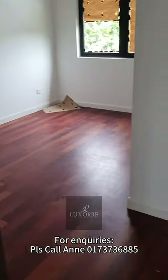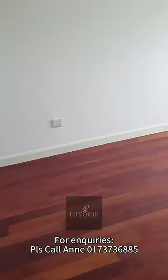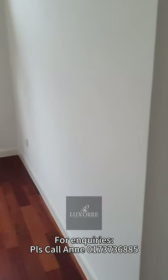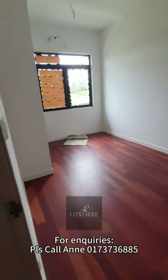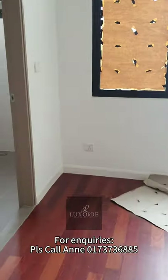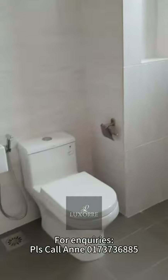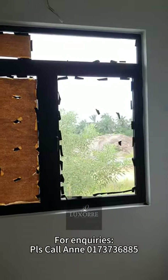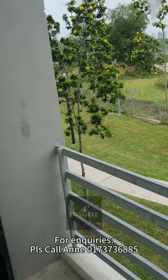This one is without the attached bathroom — that's room number three. And entering room number two, which is the junior suite, this actually comes with the attached bathroom. Here is the attached bathroom, and this is the toiletries that the developer gives you. The window is facing the back, so this is the view of the jogging track behind, and it comes with fencing.